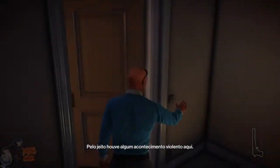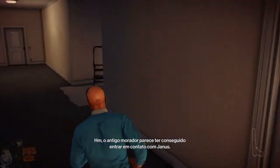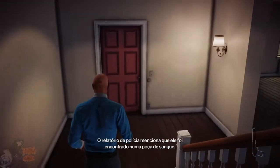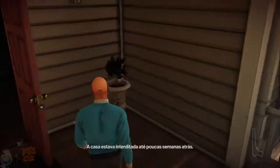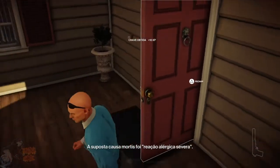It looks like something violent took place here. The previous owner seems to have been connected with Janus somehow. The police report mentions they found him here in a pool of blood. The house has been sealed off until a few weeks ago. Death was ruled as a severe allergic reaction.